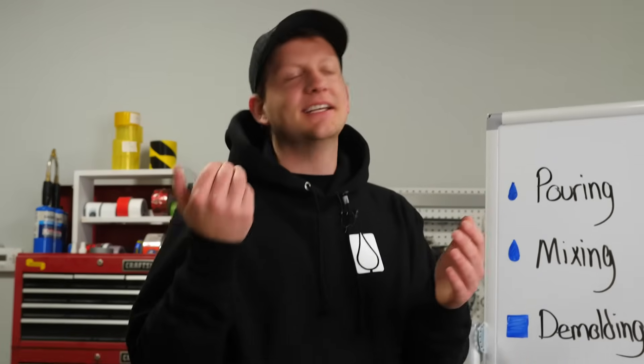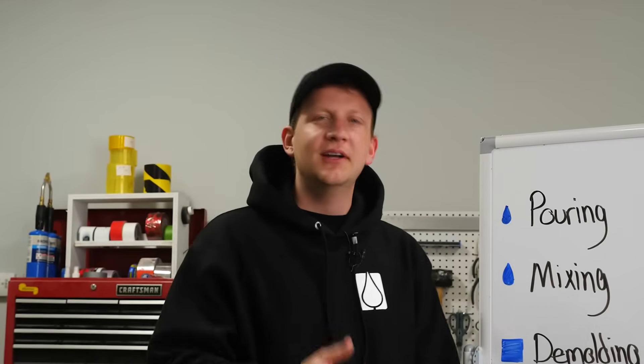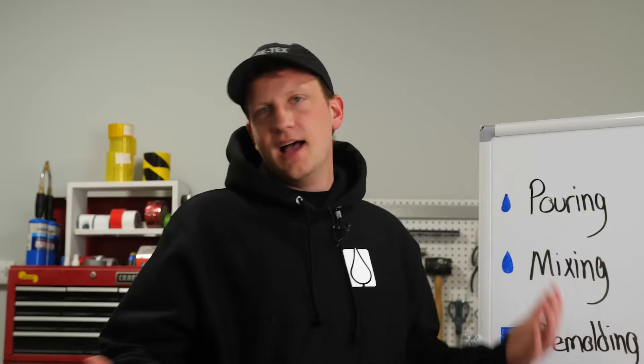All right class, you're dismissed to go use epoxy safely. If you liked this video, please give me a thumbs up and subscribe to the channel. If you have more safety questions, put them in the comments below — we'll do our best to answer them. There's a lot when it comes to this stuff and we want to make sure we're equipping you to be safe and successful. Until next time.